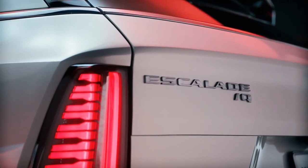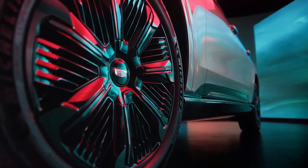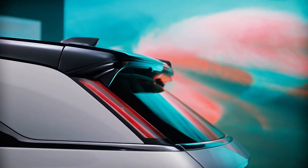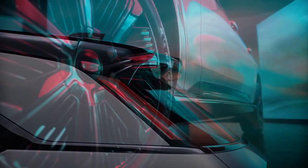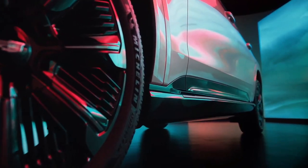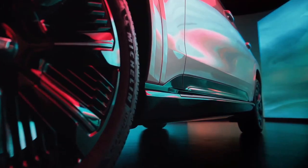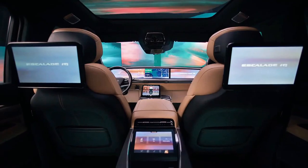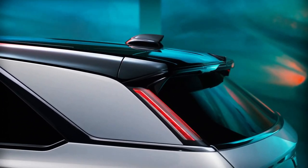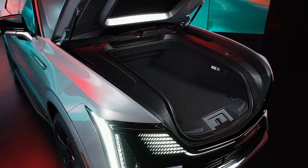In normal driving conditions, the Escalade IQ should make over 650 horsepower, with a claimed 0–60 mph time of under five seconds. Its closest competitor, the gas-powered Escalade V at 682 horsepower, does it in 4.3 seconds. The Escalade IQ will certainly outweigh the 6,290-pound V8 alternative and will likely tip the scales closer to the 9,640-pound GMC Hummer H1T it shares its platform with.